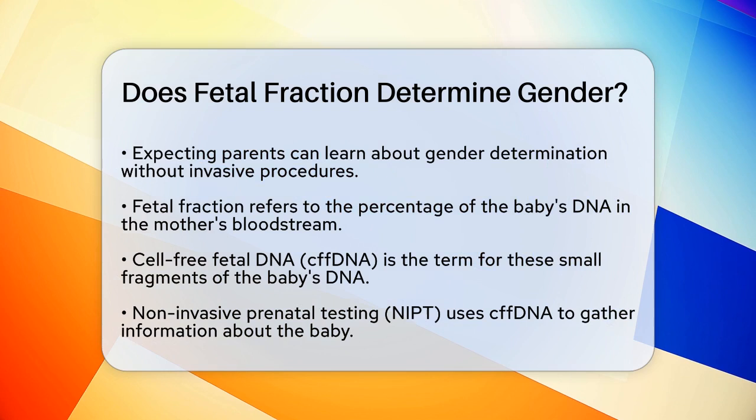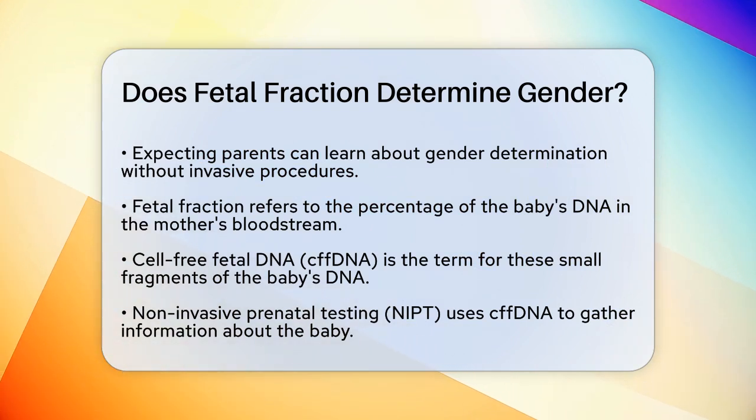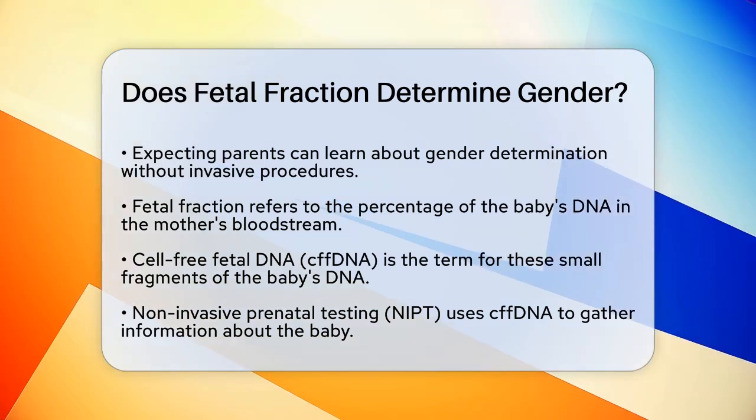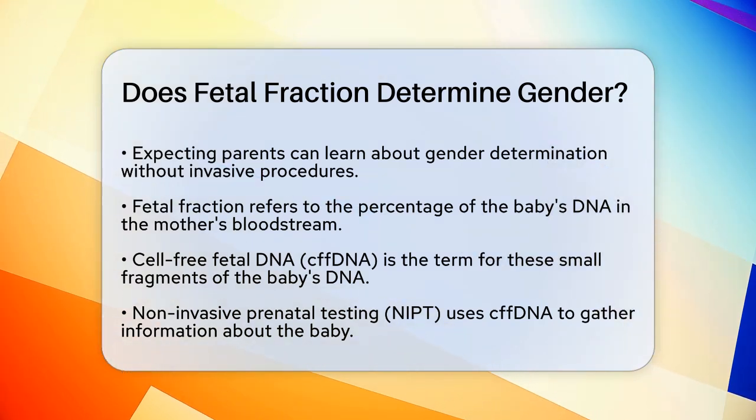When a woman is pregnant, her bloodstream contains not only her own DNA, but also small fragments of her baby's DNA, known as cell-free fetal DNA, or cfDNA. This cfDNA is what noninvasive prenatal testing, NIPT, uses to gather information about the baby.